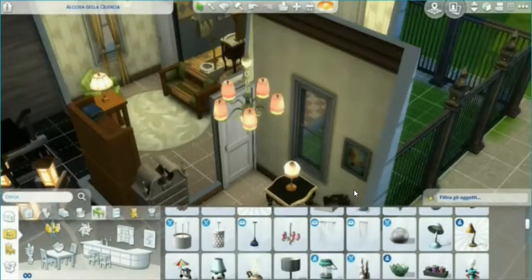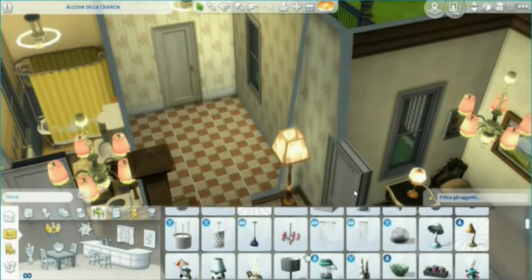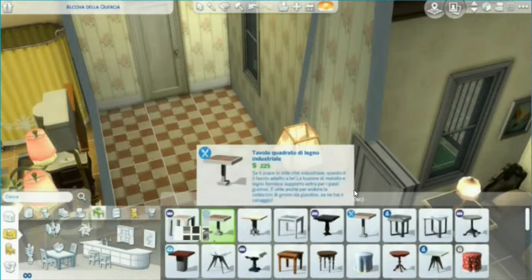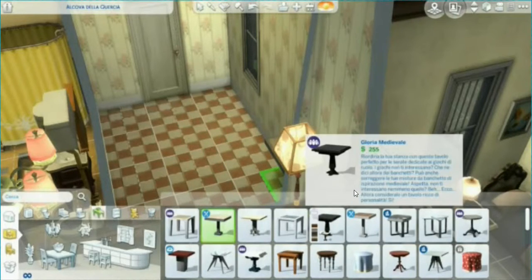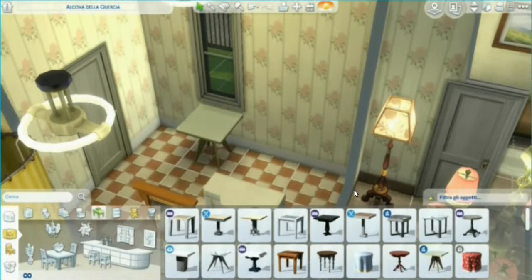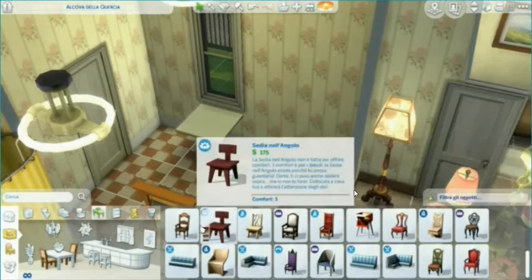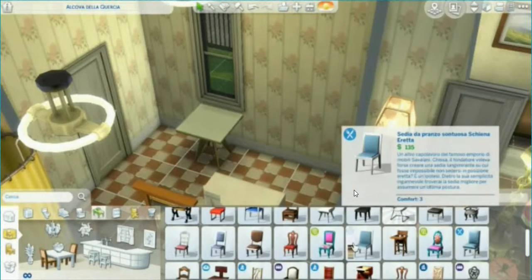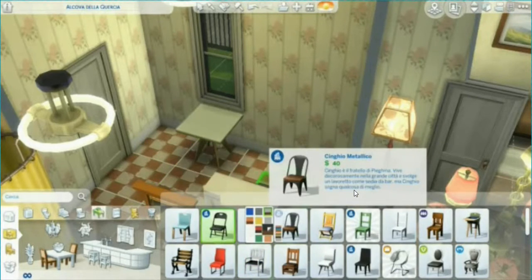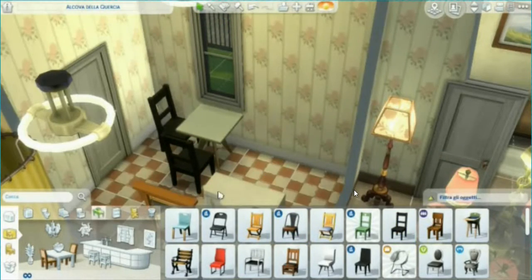This is Mrs. Hudson's apartment and I had a lot of fun building this. It reminds me a little bit of my grandma's house because she has her kitchen next to her bathroom as well, and she has her TV in the kitchen just like Mrs. Hudson. I got to use a lot of objects that I don't usually use.